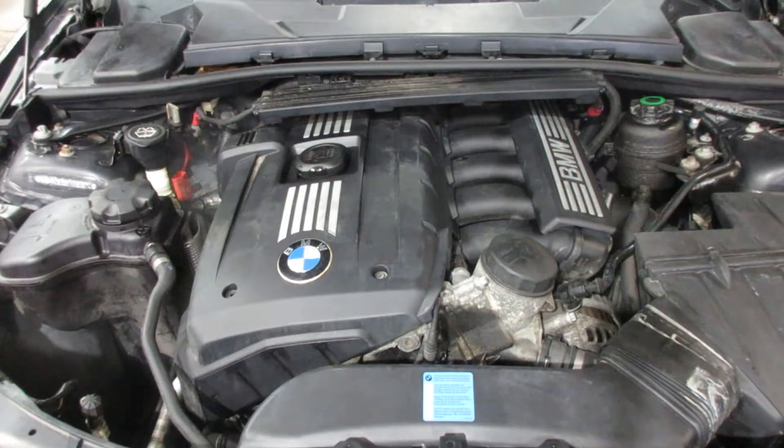Tom's Foreign Auto. As you can see, this motor starts and runs excellent. If you need any parts for this vehicle or any other, you can visit us at Tom's Foreign Auto. Thank you.